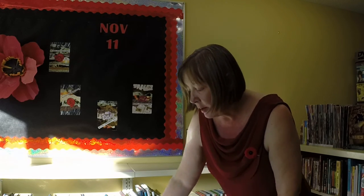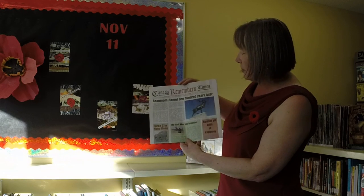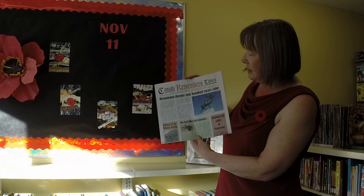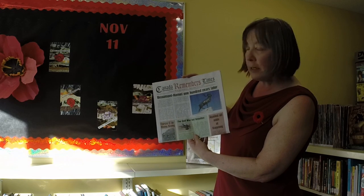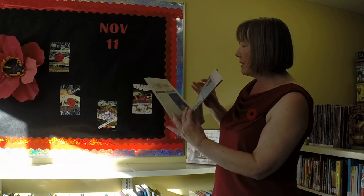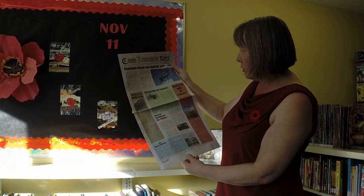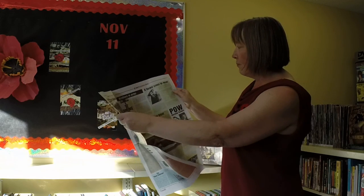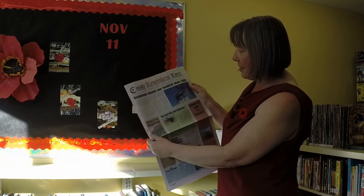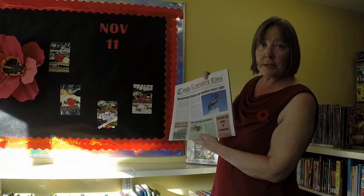Another thing we're sharing in our community is the Canada Remembers Times. I got these by writing to Veterans Affairs early in the autumn, and they sent out a couple of bundles to me. They didn't cost anything, and it's French and English — English on one side, French on the other — with articles from soldiers who served from all parts of Canada. It's really interesting and nice to read, and we're going to take these down to the Legion and hand them out on the day of the services here on Friday.